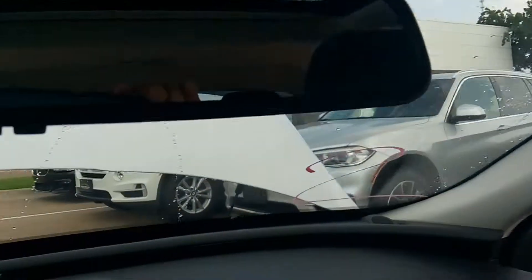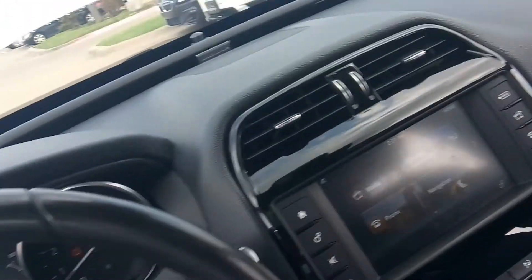Sunroof, anti-glare rear mirror — it's got everything you would expect in a premium vehicle.